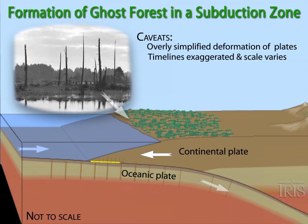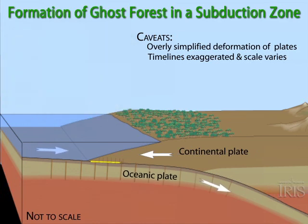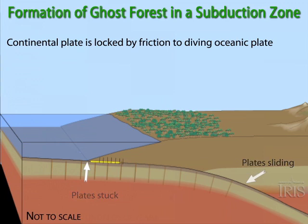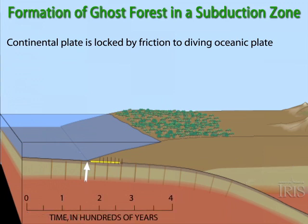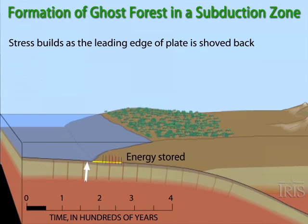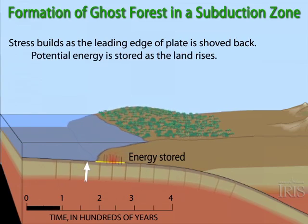In this simplified model, the continental plate is locked to the diving oceanic plate along a vast sloping fault. Stress and release cycles of deformation followed by great earthquakes occur every few hundred to a thousand years. As the leading edge of the overlying plate is pushed back, the land deforms and rises, releasing energy along the way as smaller earthquakes in the brittle plates.